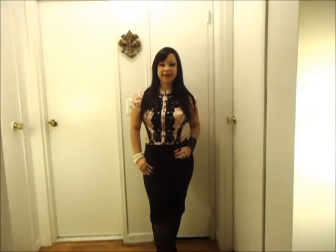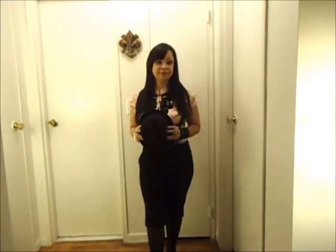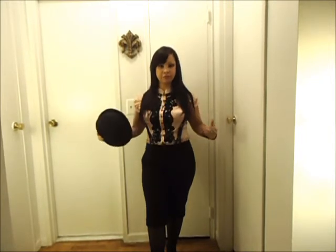The last thing that you can add, but it's optional, will be a fedora hat. One like this black one that I have will go perfect with the outfit. Fedora hats are very in for this season and you can incorporate one into this look or any other outfit that you might want to wear.